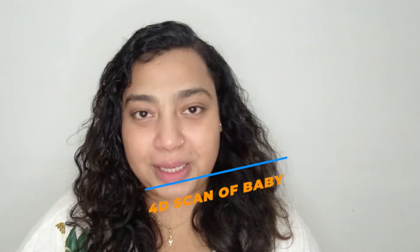Hello everyone, this is Dr. Ananya. Welcome to my channel. In today's video, I'll be talking about 4D scan of baby.